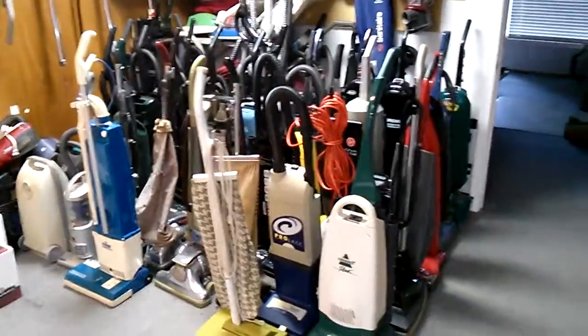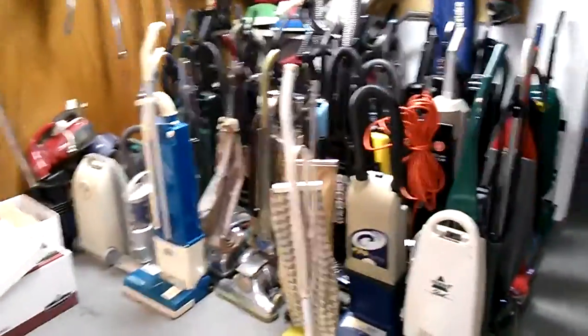Hey everybody, so here we are with the office vax. Things are always changing, especially over here. I seem to come here a lot to screw around with vax and stuff.